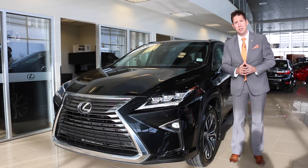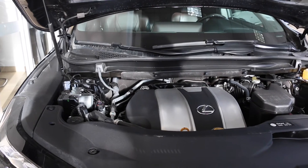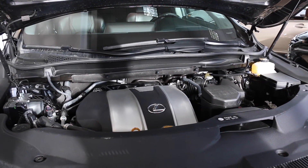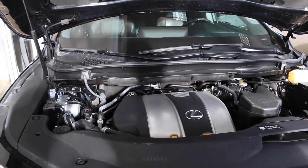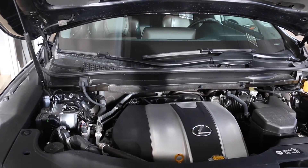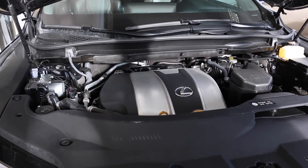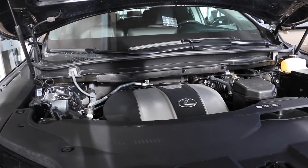Before we go inside, let's take a look under the hood. Here we are under the hood on the RX 350. The 350 stands for the 3.5L V6 that you're looking at right now. We're talking about 295 horsepower, which produces 268 pounds of torque. Very clean under the hood, just as we're going to find in the cabin. A lot of sound dampening material here. If you are towing something at home, it does have a towing capacity of 3,500 pounds.